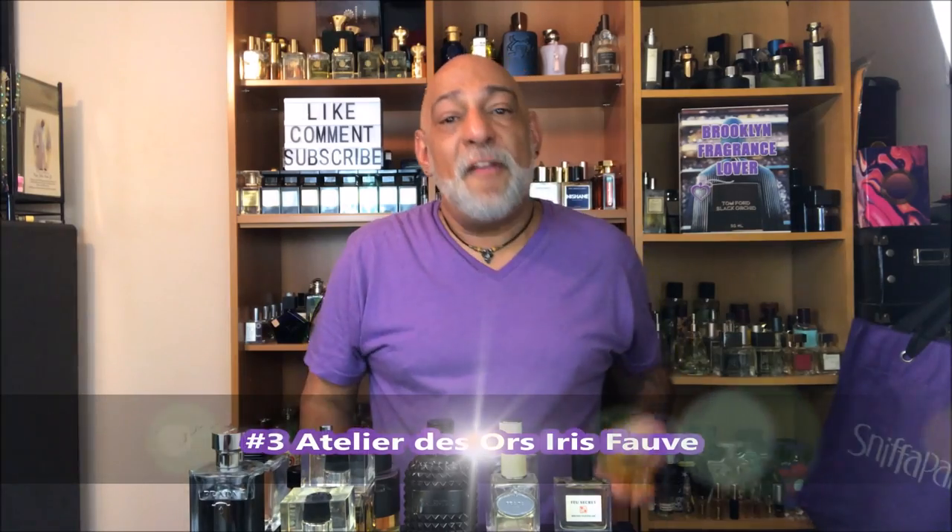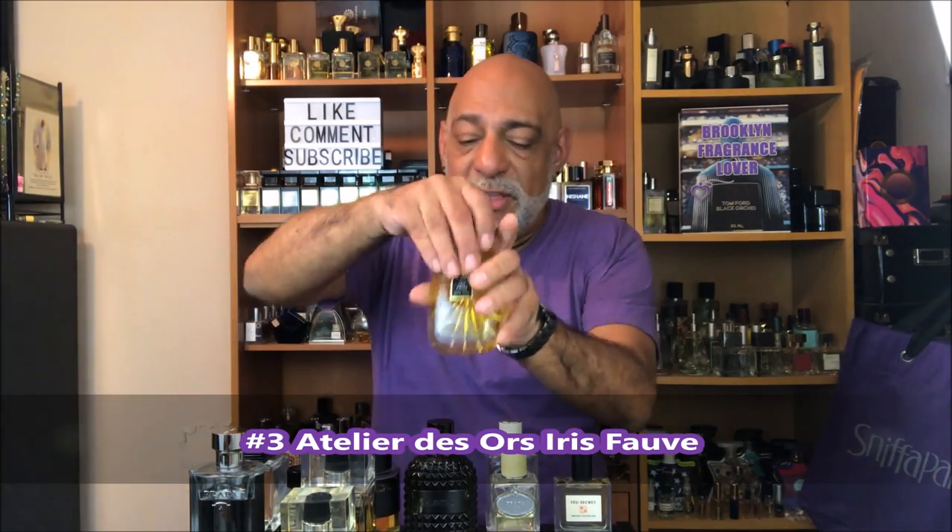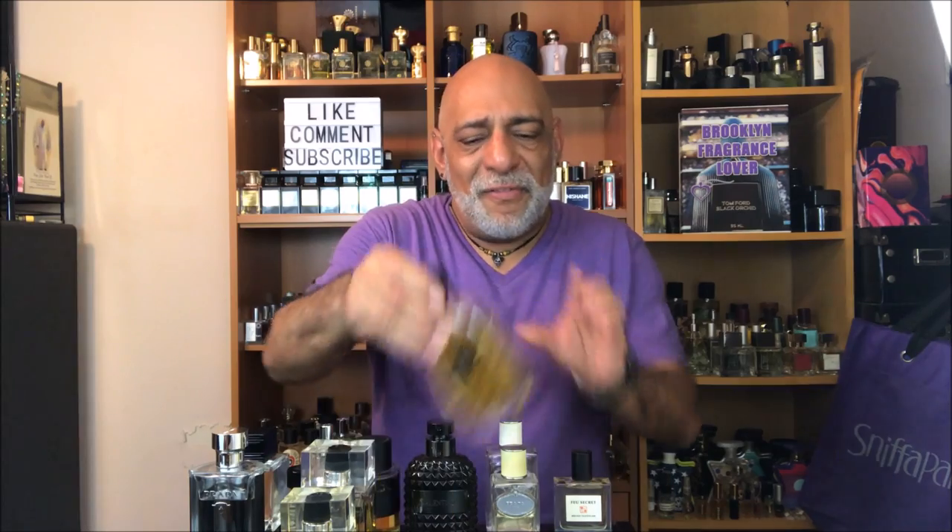Coming in at number 3, from Atelier de Sousa: Iris Volupté. I recently reviewed this one as well with Steven. It's a warm, sexy iris. Great stuff — and it comes with gold flakes. Really excellent juice though. Seriously.